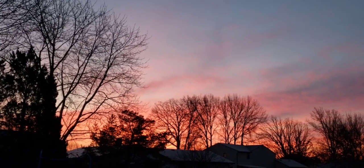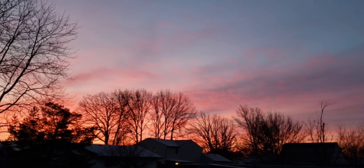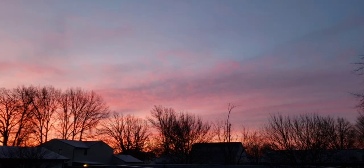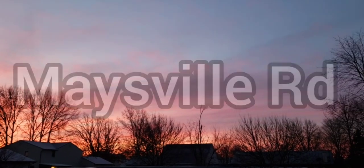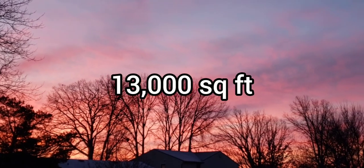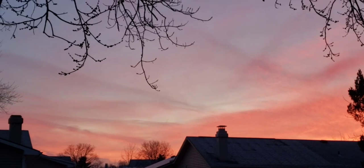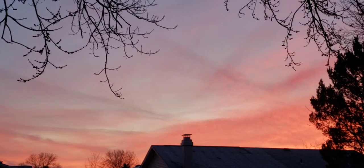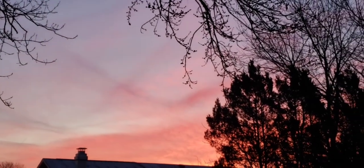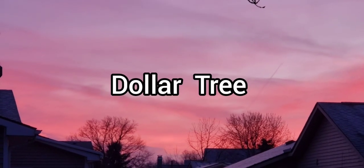Hi everyone, welcome back to my channel. This is Jenny. Happy Thursday evening to you. Tonight I am taking you to my favorite Dollar Tree. This one is located on Maysville Road here in Fort Wayne, Indiana. It is over 13,000 square feet and I hit the jackpot on these new amazing items. I am so excited for you to see. I hope you all enjoy this extra long trip and I will see you at the Dollar Tree.